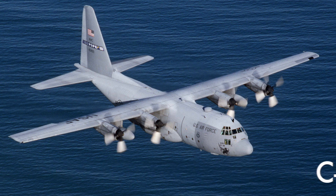C-130 Hercules. You've probably heard its name in passing. You might have even seen it in the skies. But for most of us, we don't actually know much about the plane. It's really not the first name that comes to mind when you think of a badass plane, but it absolutely should be. And in the next 10 minutes, I'm going to tell you why.